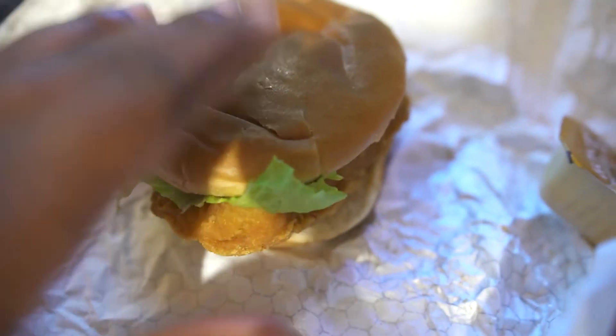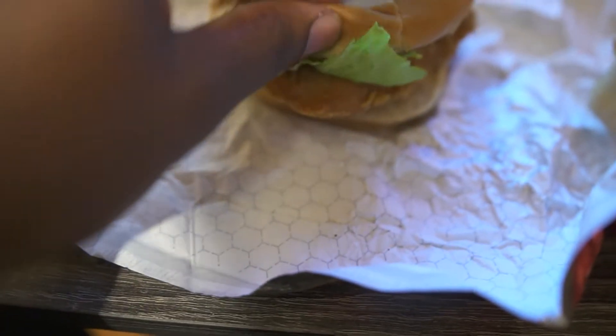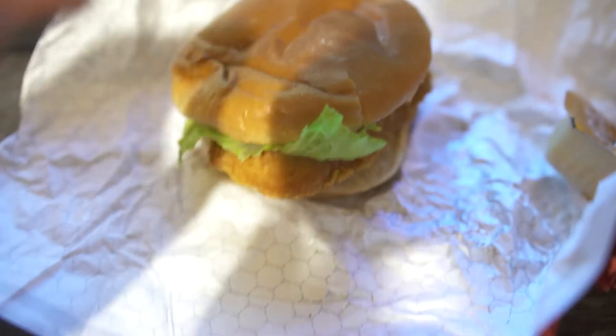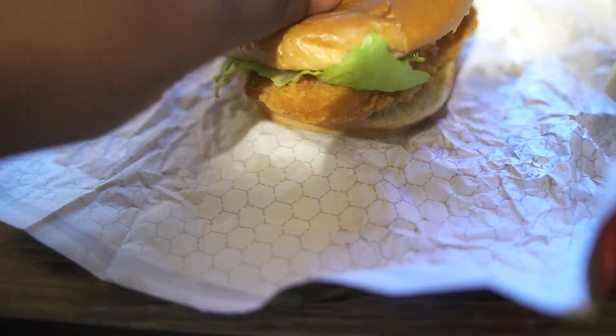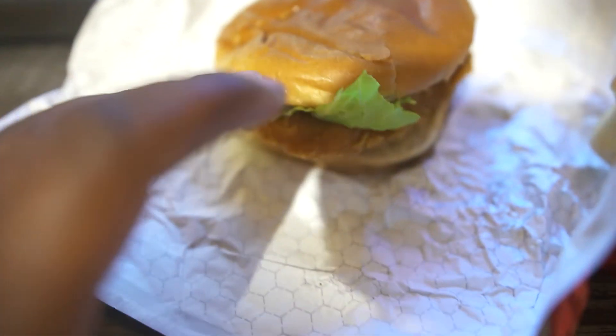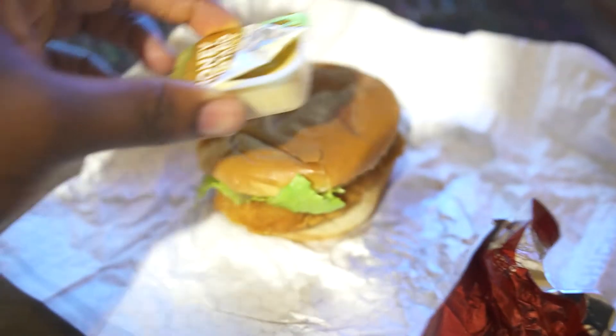The bread — I don't know, y'all been to Wendy's before? The bread is nice and soft. I think it came pretty fresh too.